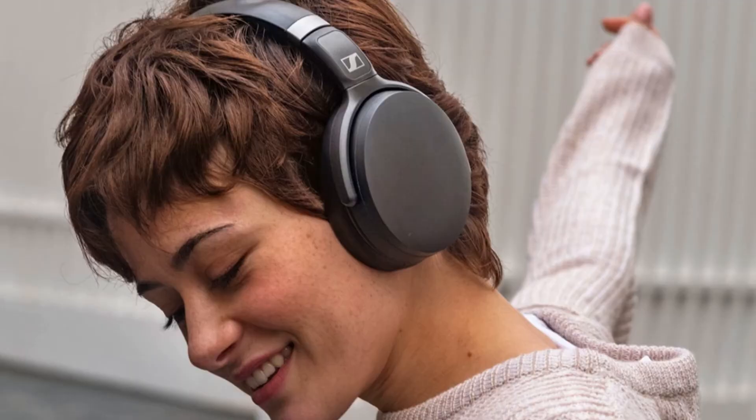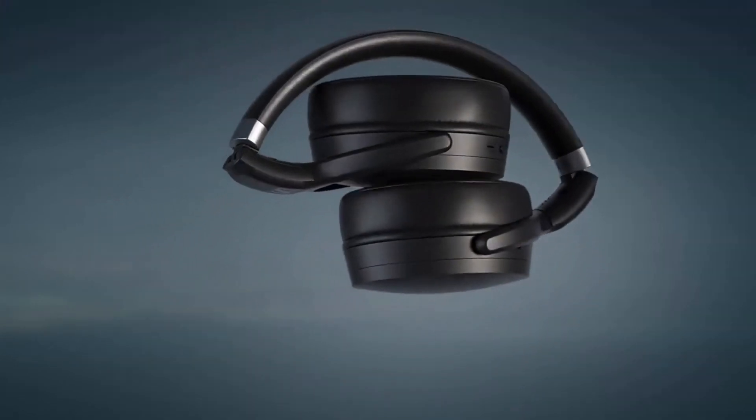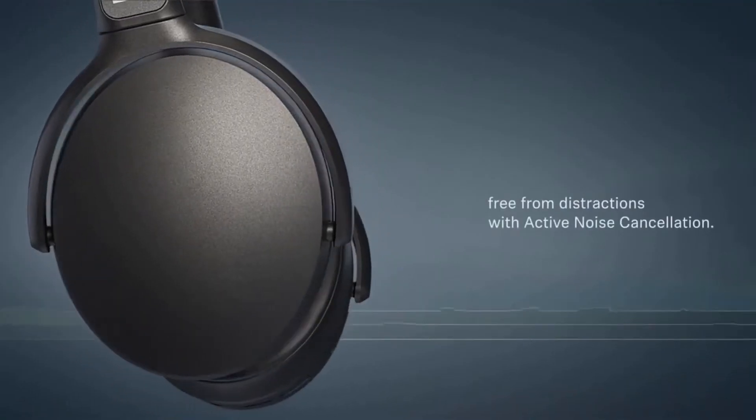Number 3: Sennheiser HD350BT Bluetooth 5.0 Wireless Headphones. Listening to your go-to albums for hours on repeat won't be a problem for these high-quality Sennheisers. They can run through all the hits and the deep cuts too, for 30 hours when you power them up after a full charge.